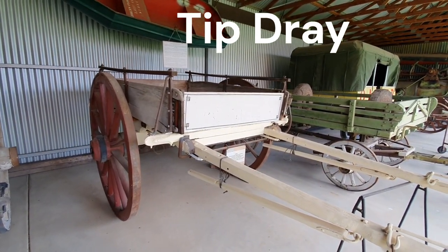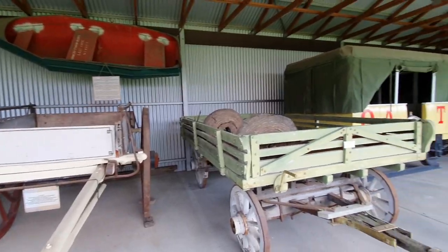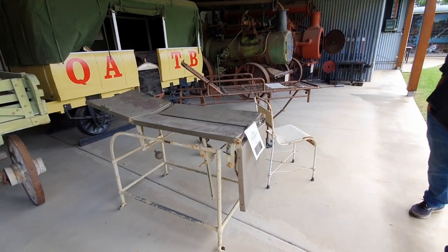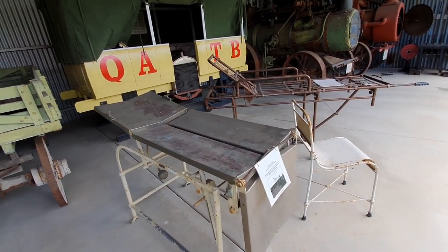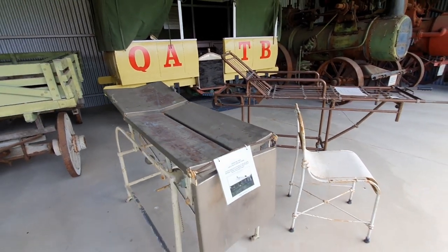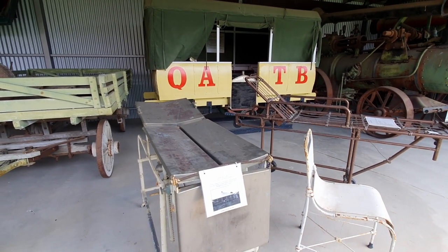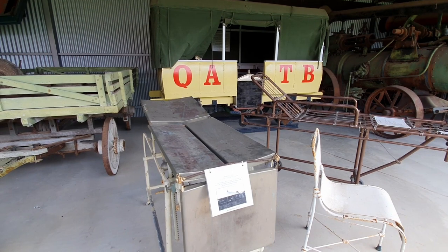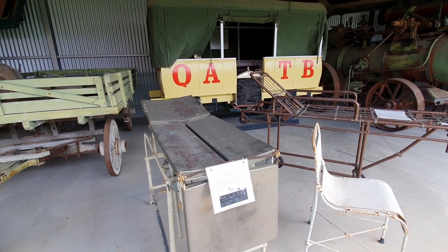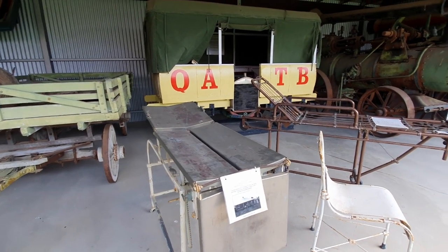This is a tip tray - constructed of hardwood and used for shifting gravel. There's a farm wagon too. Look at this John - it's an operating table! Wow, oh my god. Metal and hard. This operating table was used in the ten-bed border hospital, the first hospital built in Goondiwindi around 1890, named the border hospital, situated in Bowen Street on the site of the present hospital.